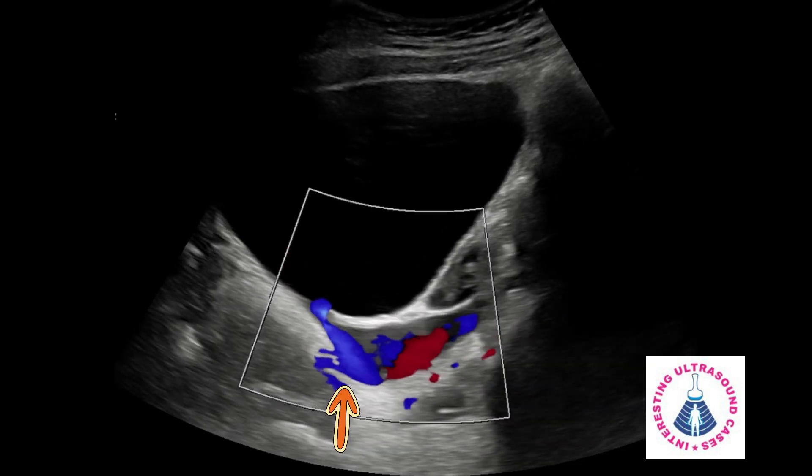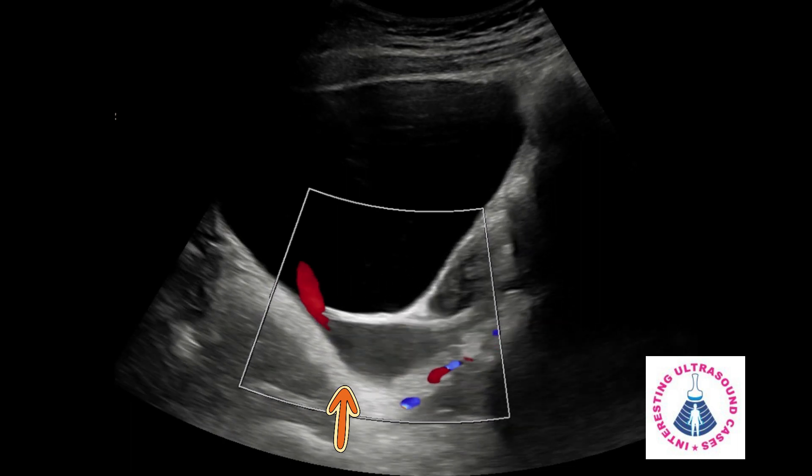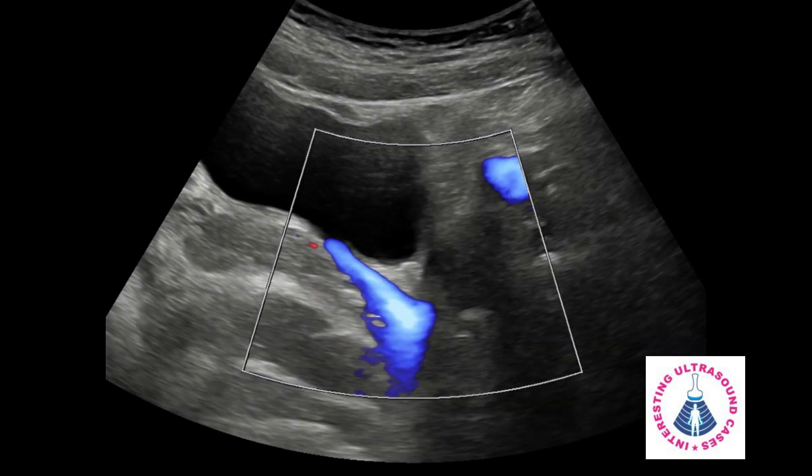When color Doppler is switched on, we can see the alternating red and blue color in the left VUJ. The blue color indicates the left vesicoureteric reflux and the red color indicates the ureteric jet.